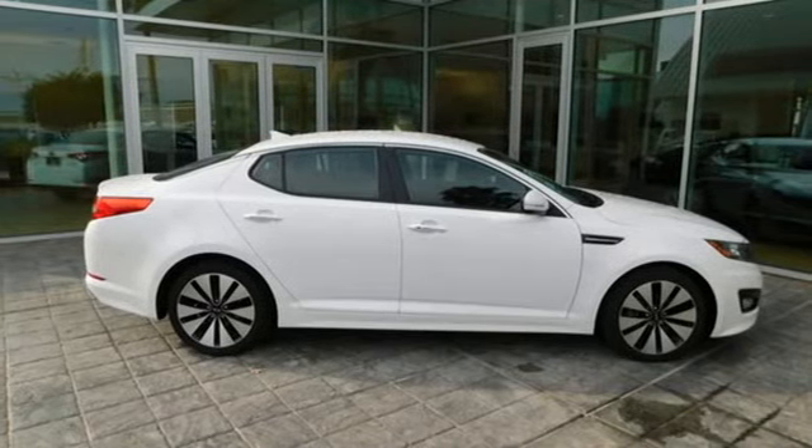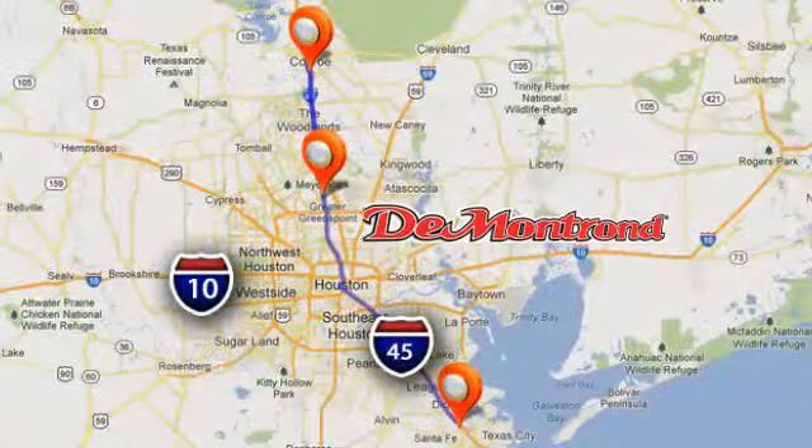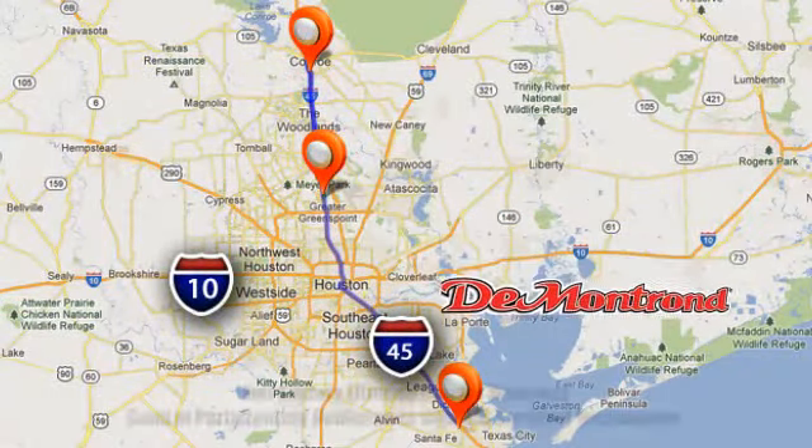Take it for a test drive today. At Demontron, you are our top priority. Located all around Houston, Demontron is the home of Warranty Forever. Call, click, or come by today.